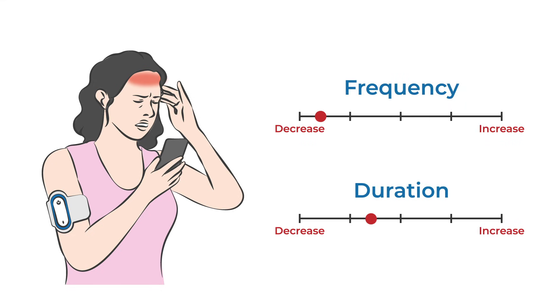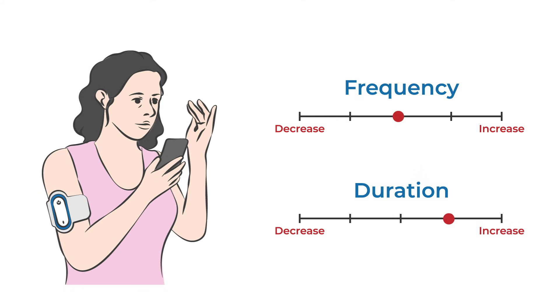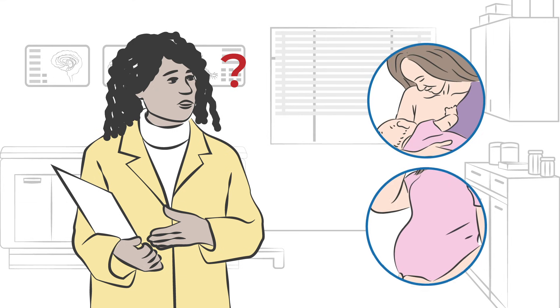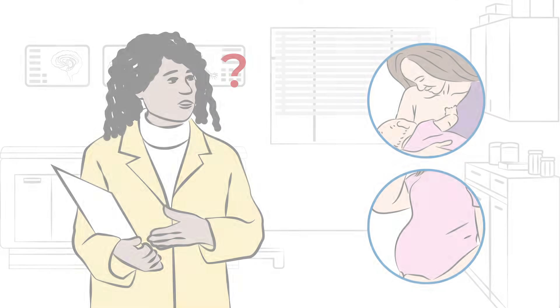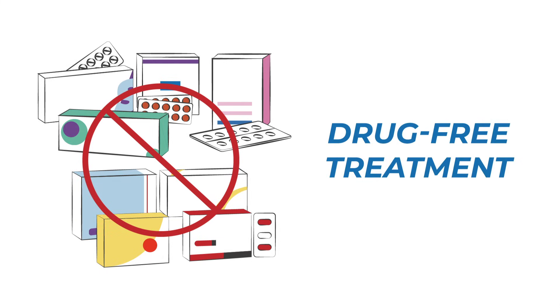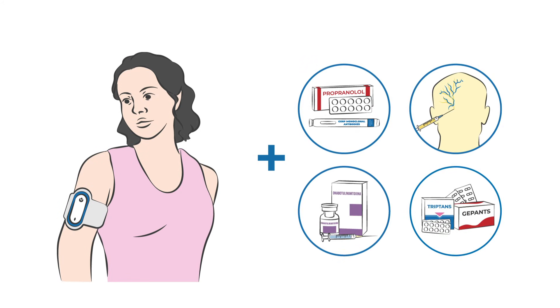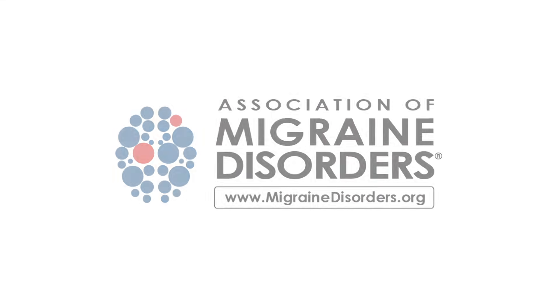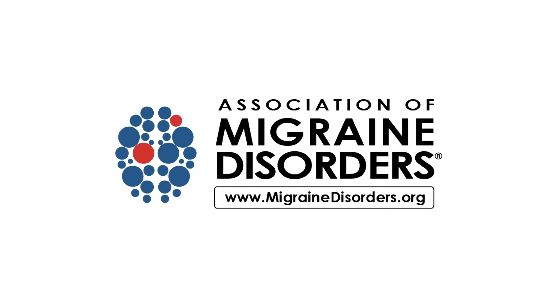For devices that also have a preventive indication, each individual is unique and there may be an adjustment period where the frequency and duration of treatment may slowly be increased for better tolerability. Currently, there is not enough information to know if the devices are safe during pregnancy or breastfeeding. Overall, neuromodulation devices offer a drug-free treatment option that may be used in combination with other treatments or as the only option. Talk to your healthcare provider to see if neuromodulation could be right for you. For more information, visit migrainedisorders.org.